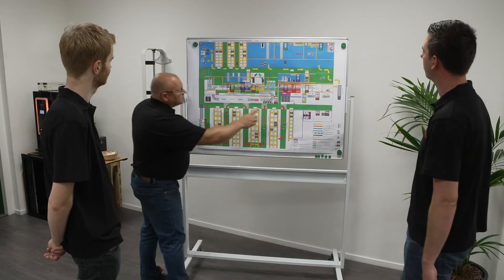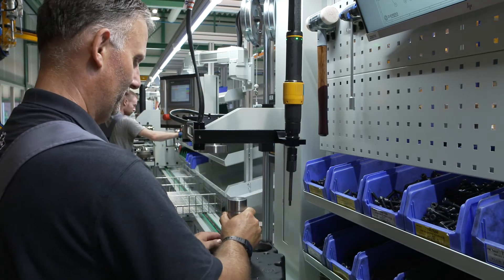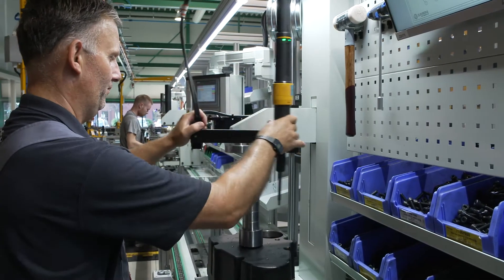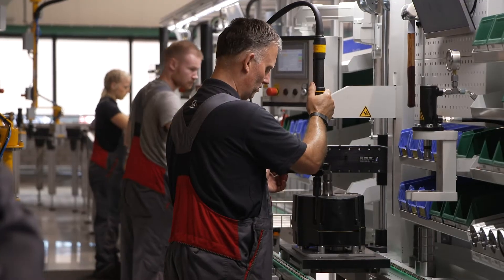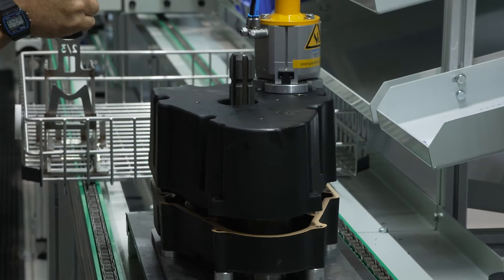Our specialists undergo continuous training in order to continue providing the quality that our customers expect. Zoutberg pays special attention to its surroundings. A healthy working environment and working conditions, as well as a future-proof production method, are important objectives.